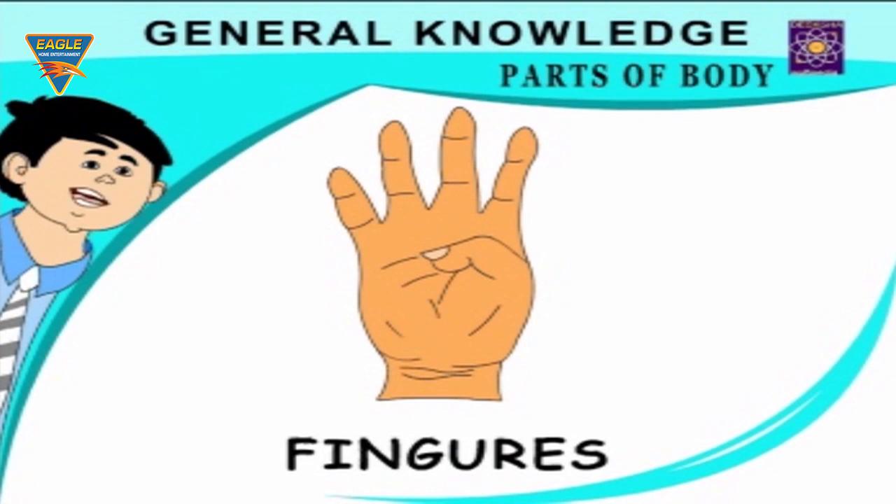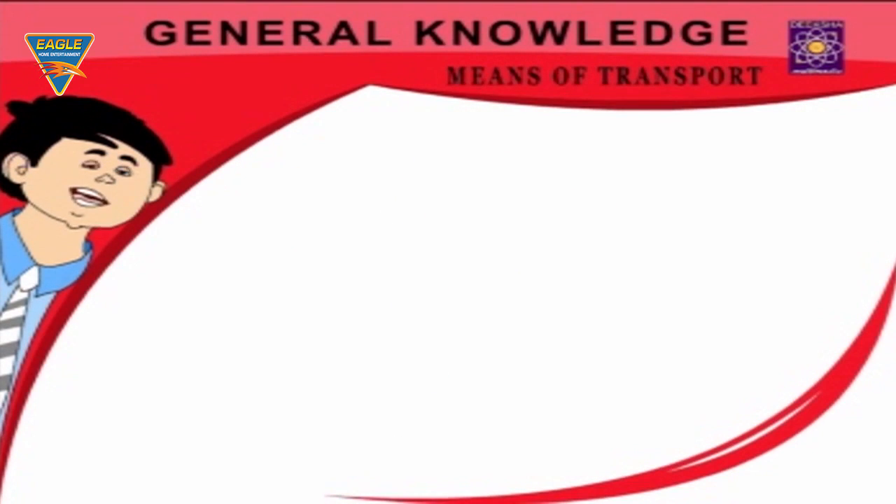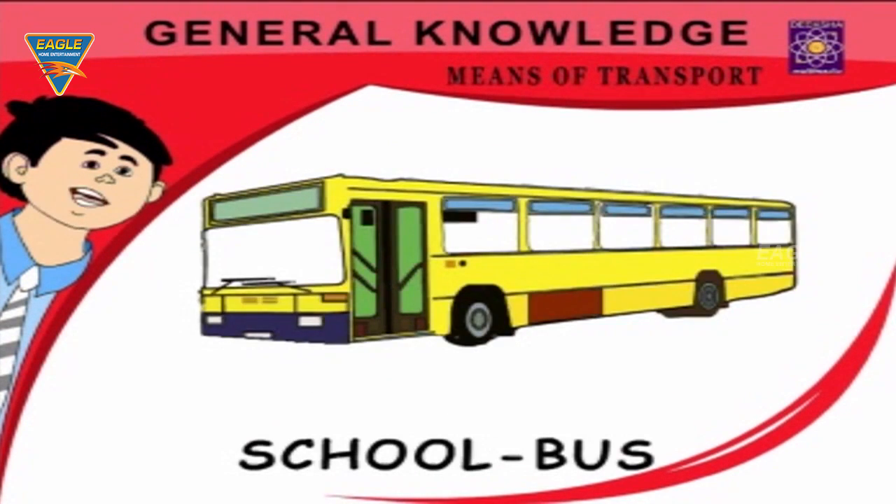Hand — I use my hand to hold things. Means of Transport: Truck — carries goods. Bus — going to school. Van.